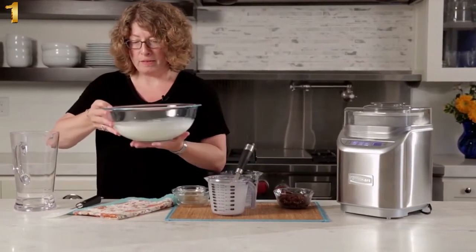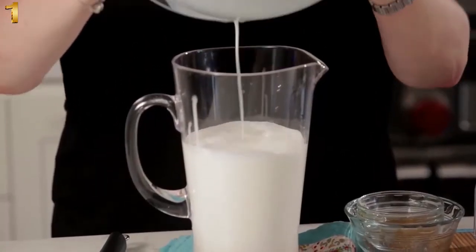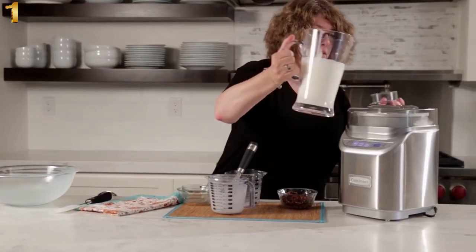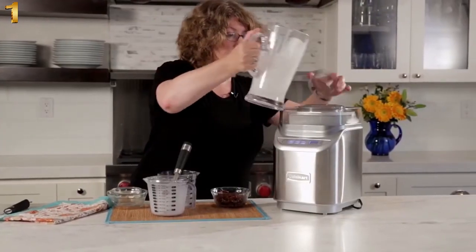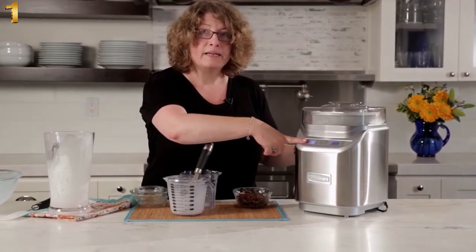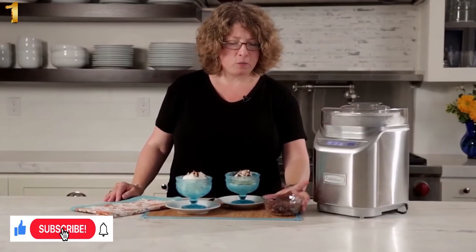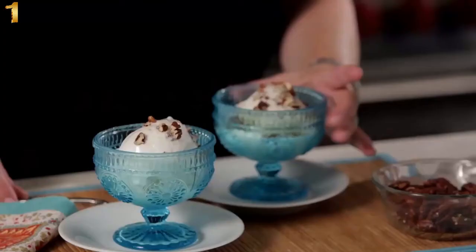I'm going to pour this into a pitcher so it's easier to get into the ice cream maker without making a mess. You can see the sugar dissolved really well. Take the lid off, pour this inside, then choose ice cream — it's preset on 25 minutes — and hit start. In 25 minutes you can have a beautiful, luscious ice cream. Our ice cream just finished churning. These are the pecans we had out earlier; towards the very end of the mixing cycle just add them a little at a time for some extra taste. Look how beautiful that is.